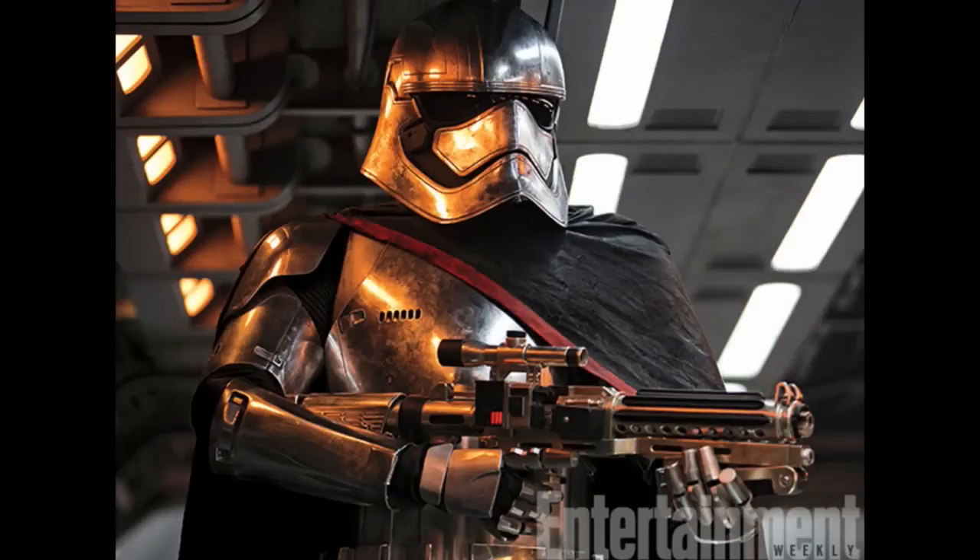And of course we got a look at Captain Phasma, played by Gwendolyn Christie. She looks awesome. That outfit just looks killer. I cannot wait to find out more about what this line of troopers are and what they do, because she's not unique — that'll be interesting to see.